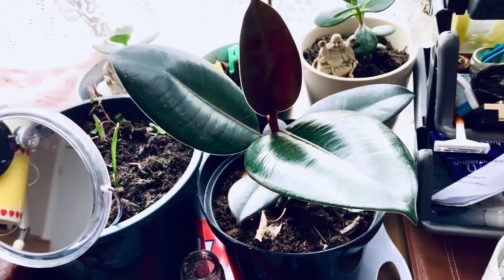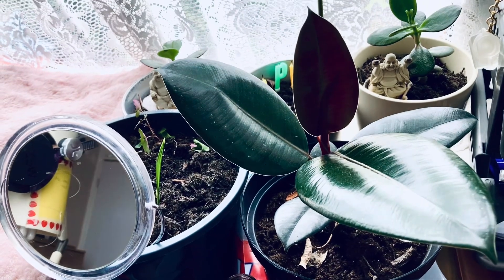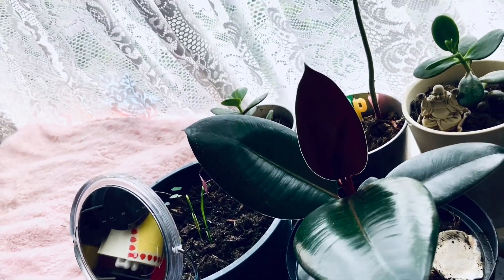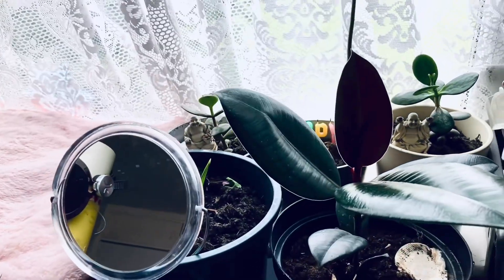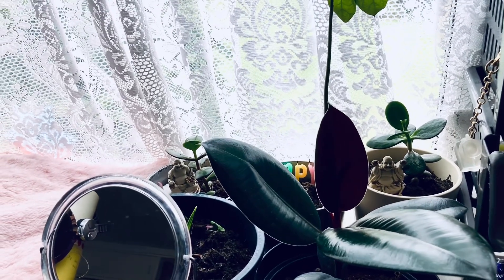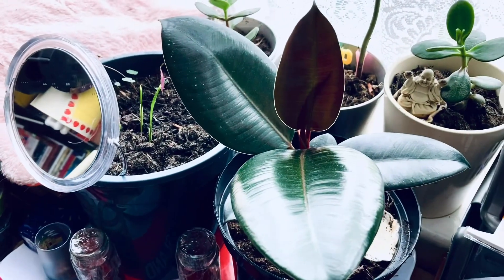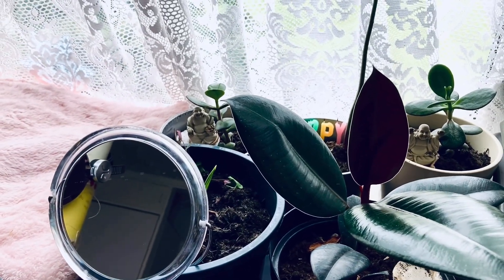This is the Ficus. It has other names, but for me it's just the Ficus. I love this plant — it's very grateful. I look after it and it just keeps growing very fast. While it's growing upwards, the leaves it produces keep getting bigger, and the new leaves keep growing as well.